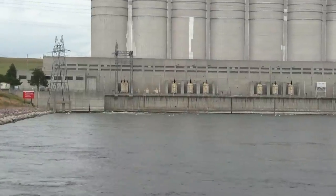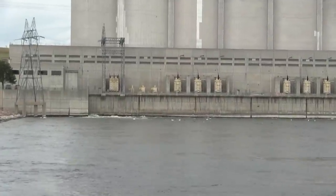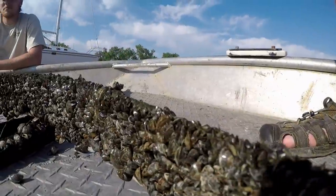The problem is they don't stop with just rocks. They damage hydroelectric plants, water control structures, water pumps, irrigation pipes, boats, motors, docks, and any other equipment that sits in water for an extended period.